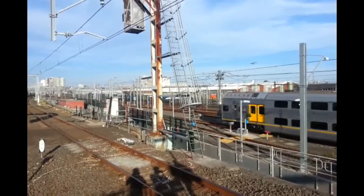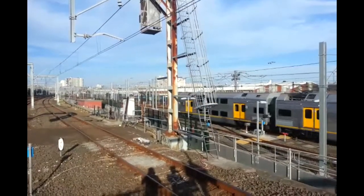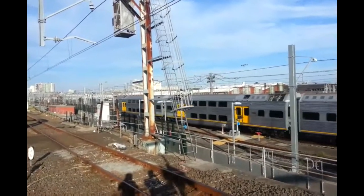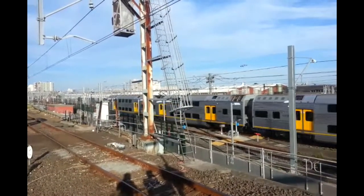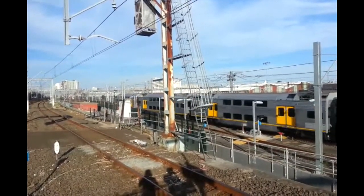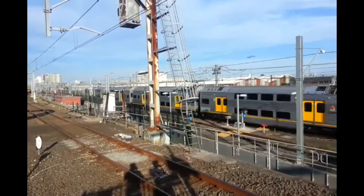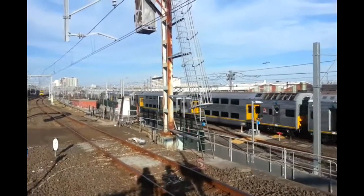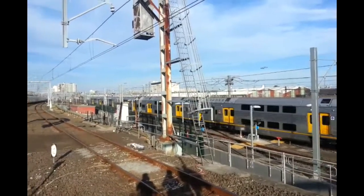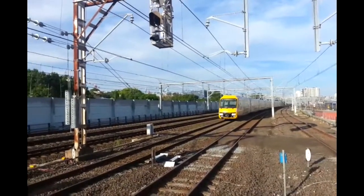And in the background we have Dora the Country Link Explorer. A half K77. K73 looks to have new doors on, and K77 doesn't. And while that's departing, we have a Waratah passing for a Schofields service — A15 is the set.